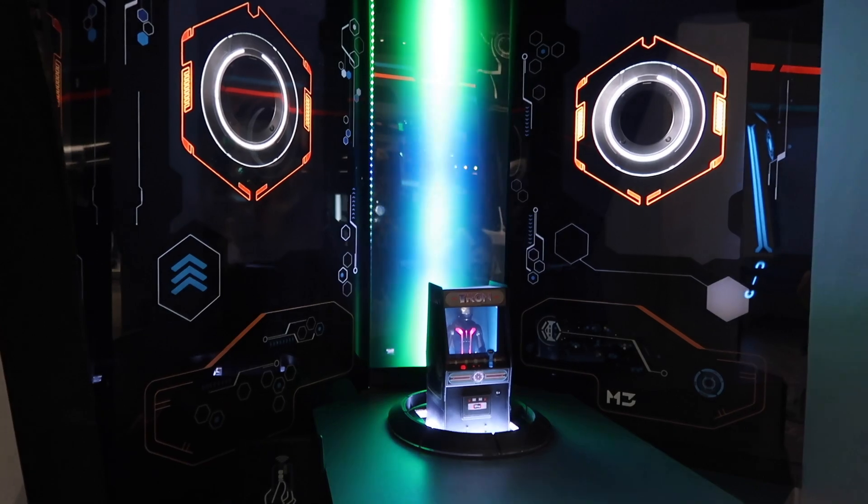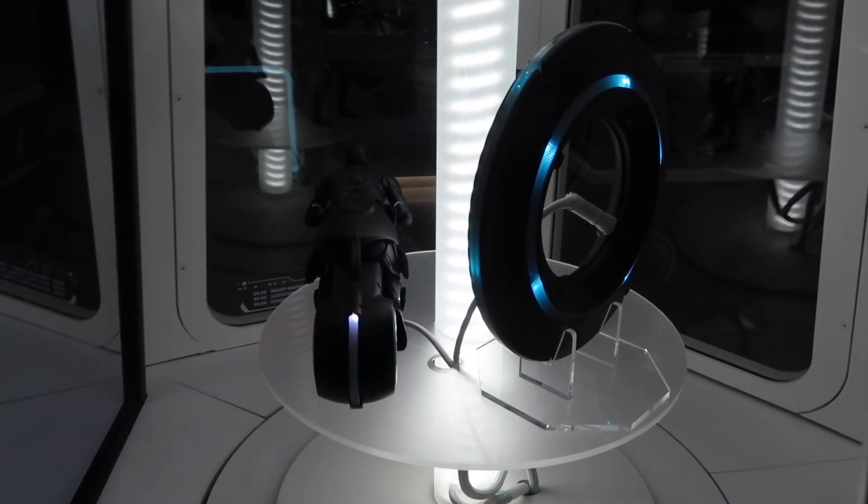Is the Tron store cooler than the Tron ride? Maybe. We're about to show you why this is the most popular new store in Disney World and Disney Parks, and why I think it is a must-visit for any Disney World vacation.